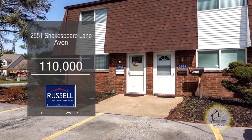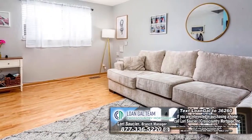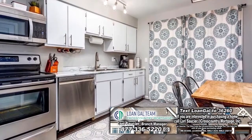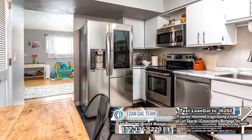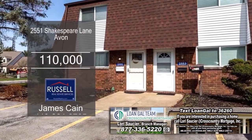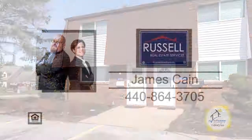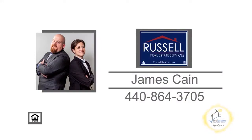This townhome in Avon offers two bedrooms and one and a half baths. The inviting floor plan features a large living room. The kitchen has an eating area and all the appliances are included. Enjoy quiet evenings on the private patio. Plenty of updates include a new furnace, air conditioner, and flooring throughout. Contact James King for more details.